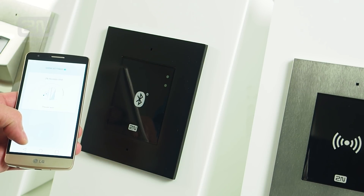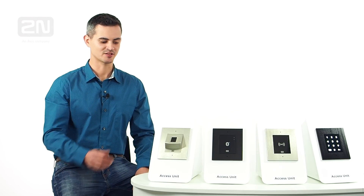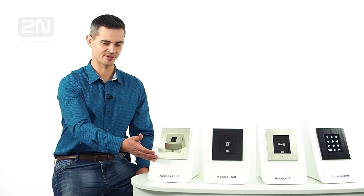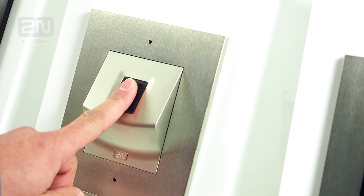The unit providing the highest level of security is the 2N access unit fingerprint reader. Using an optical sensor ensures absolute reliability, rapid reading response, and accurate detection of spoofed fingerprints.